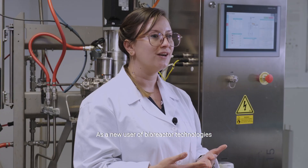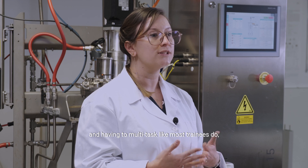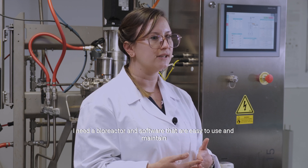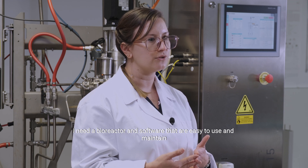As a new user of bioreactor technologies, and having to multitask like most trainees do, I need a bioreactor and software that are easy to use and maintain.